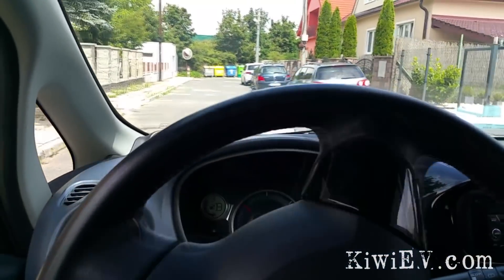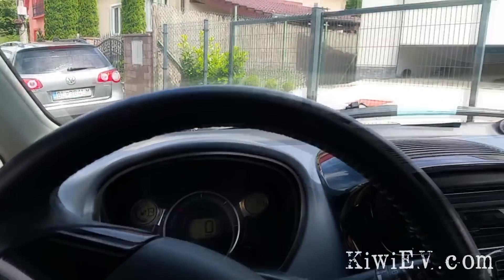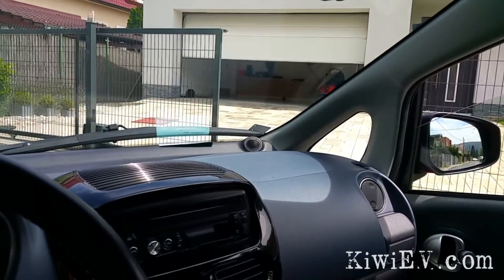Made it back — 71% state of charge. That's good progress. I just need to use the bathroom and then I'm good for another run.